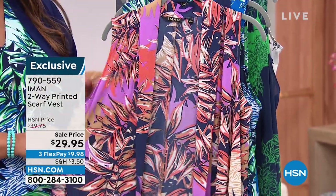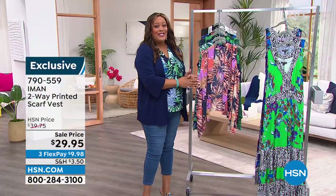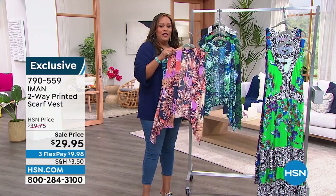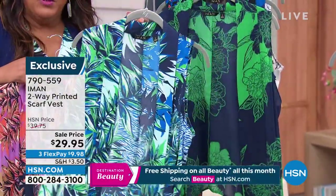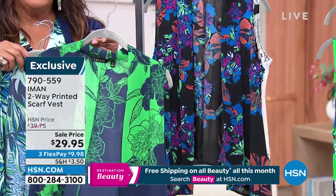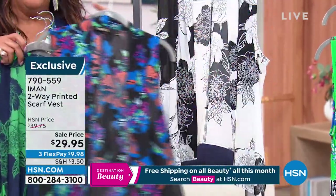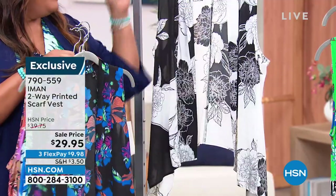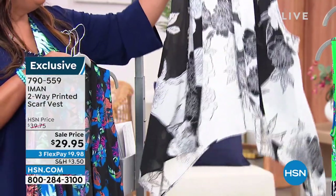Are we going straight to this crop top? This is a two-way printed scarf vest for $29.95, $9.98 to get home. We have it in the camel multi, this blue multi, green sketch floral, and this gorgeous black hibiscus. We're basically giving you some of the same colors in that beautiful maxi dress. We also have it in the black and white sketch floral, which could be limited. 790-559.